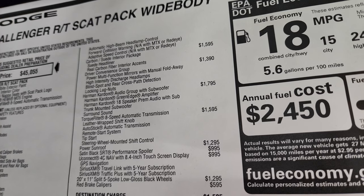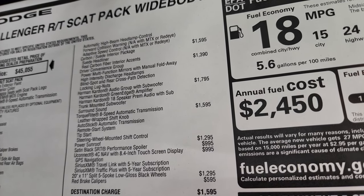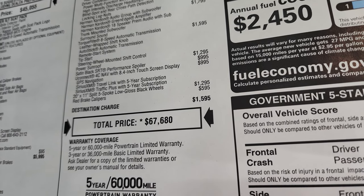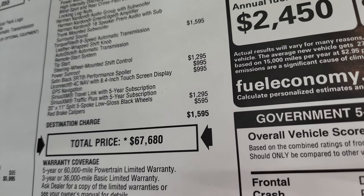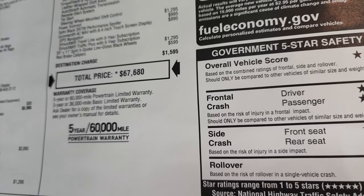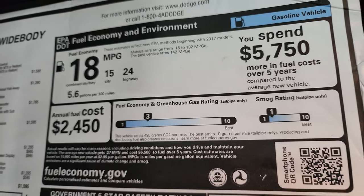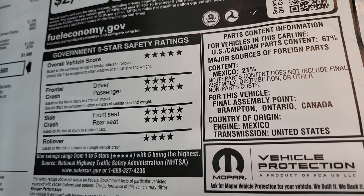The driver convenience group is $1,390 — it gives you HID headlamps, blind spot, power multifunction mirrors, Harman Kardon audio, the TorqueFlite 8-speed automatic transmission, power sunroof, and satin black performance spoiler. The Uconnect 4C with nav is $995. The 20-inch by 11-inch split five-spoke low-gloss black wheels are $1,295, and the red brake calipers are $595. Total MSRP on this car is $67,680, with a three-year 36 bumper-to-bumper and five-year 60 warranty. Fuel economy is 15 city, 24 highway, 18 average — if you can keep your foot out of the gas.